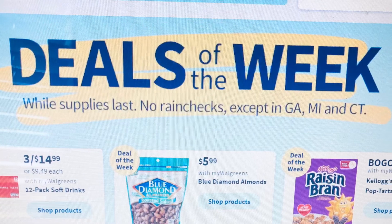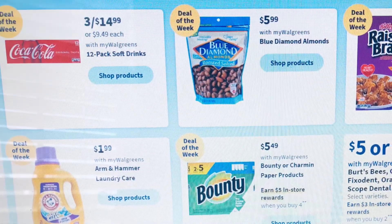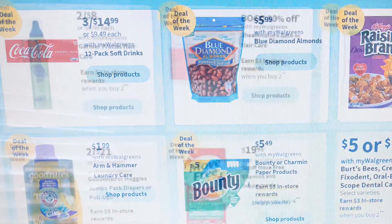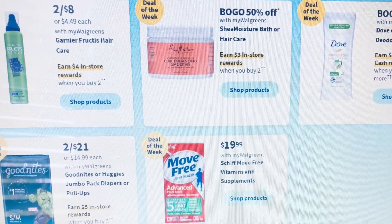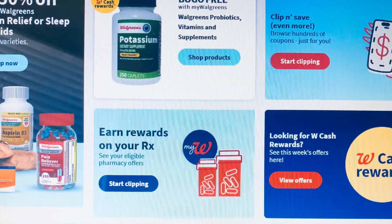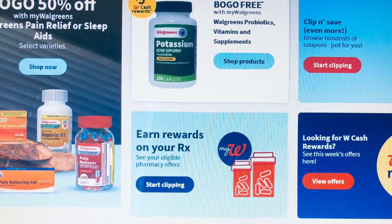The deal of the week — these are some of the items in the ad, you will see more — but they do have the Arm & Hammer back for $1.99. Garnier is on sale buy two get four, and they're two for eight.